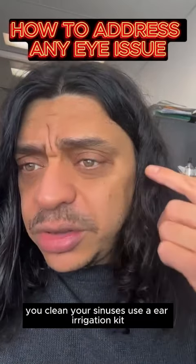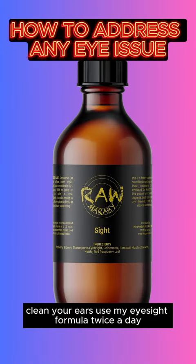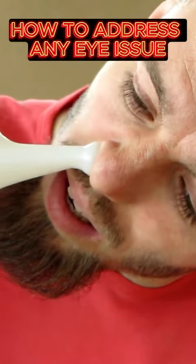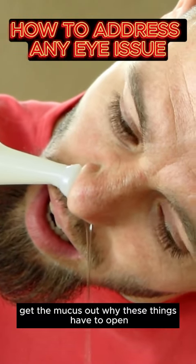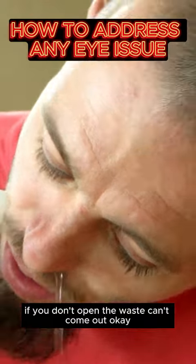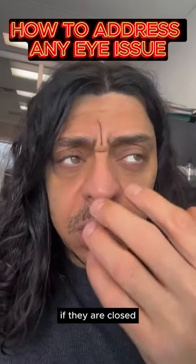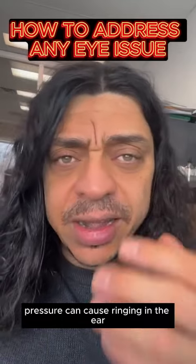Clean your sinuses, use the ear irrigation kit, clean your ears, use my eyesight formula twice a day. Wash your eyes — you'll see mucus come out. Use a neti pot to clean your nose and get the mucus out. These openings have to stay open. If they're closed, waste can't come out. These are openings on the head, and if they are closed there's pressure — pressure can cause ringing in the ears and eye problems.